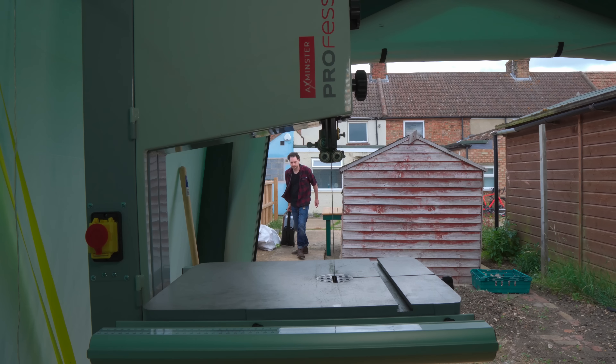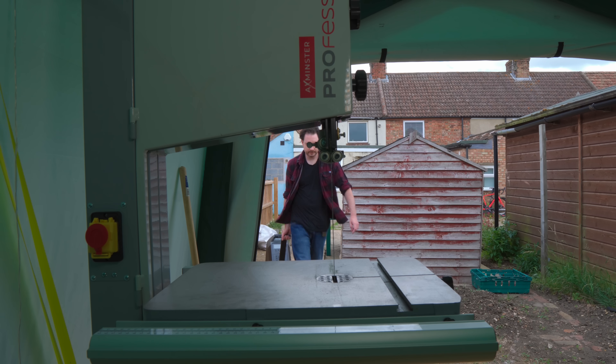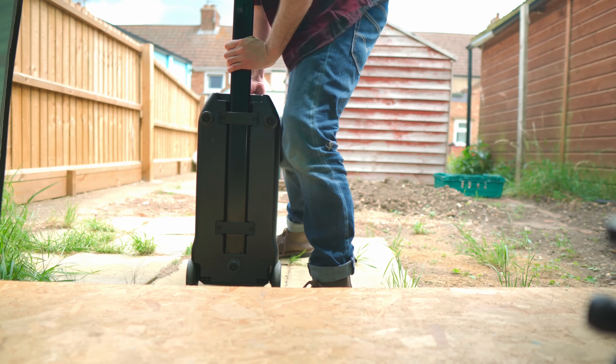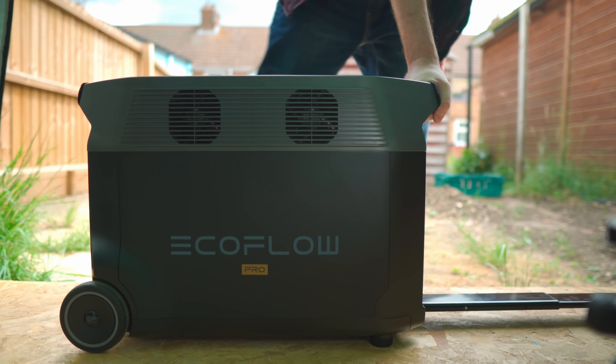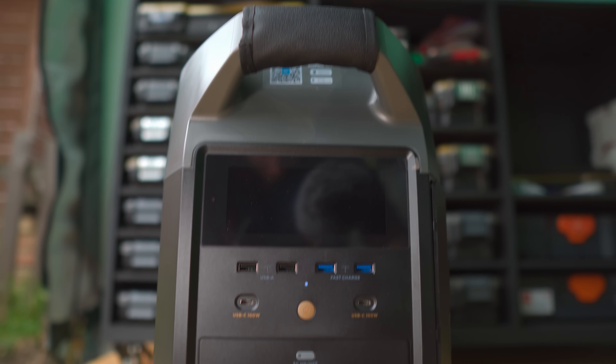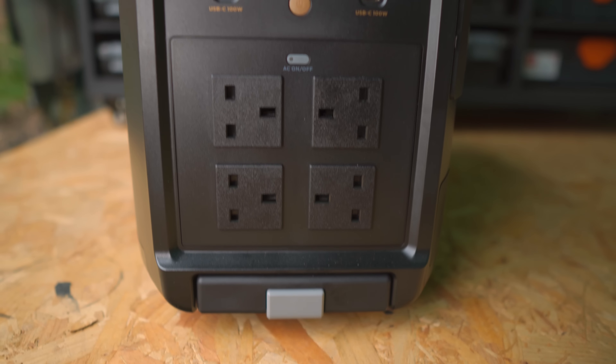EcoFlow can provide huge power capacity and keep your home devices fully charged during power outages and emergencies. They also make a smart home panel that allows you to tie this unit into your home's wiring, so if the power goes out it automatically switches over to the EcoFlow backup so you're never without power.